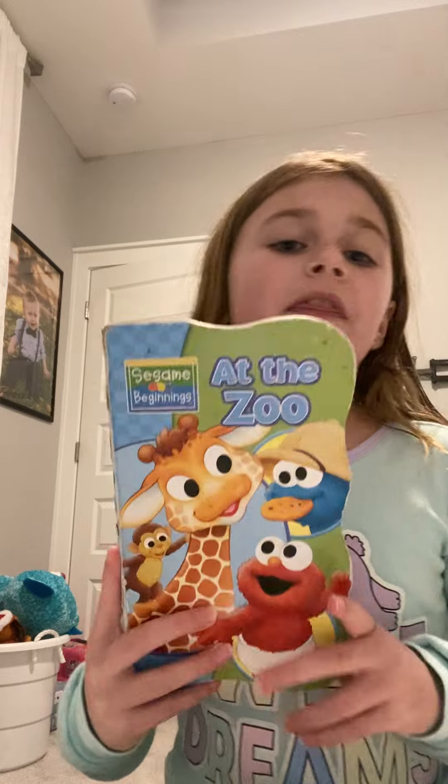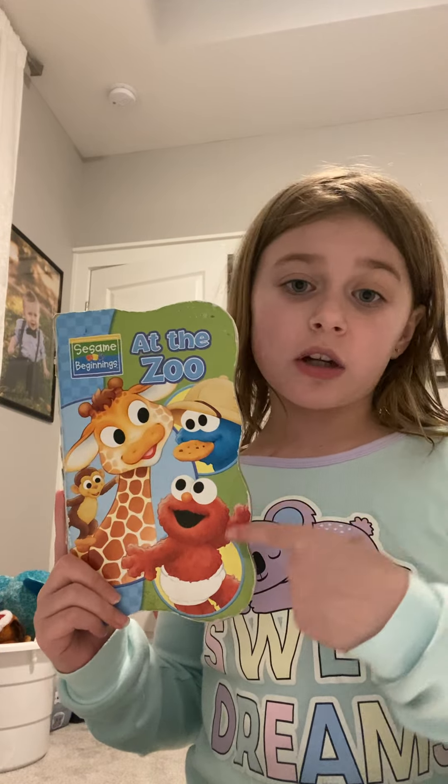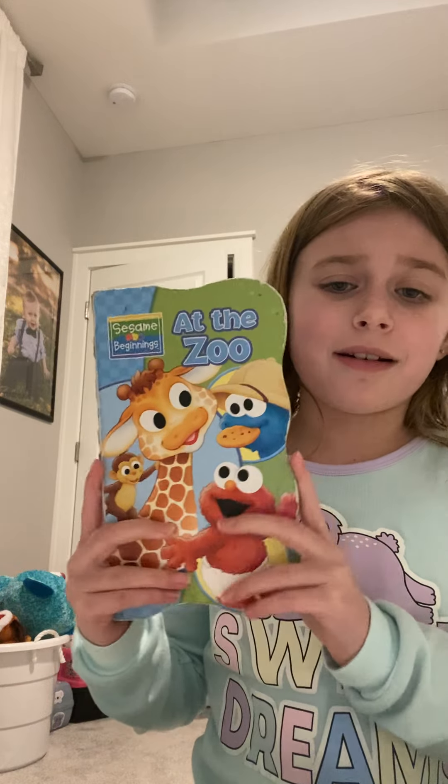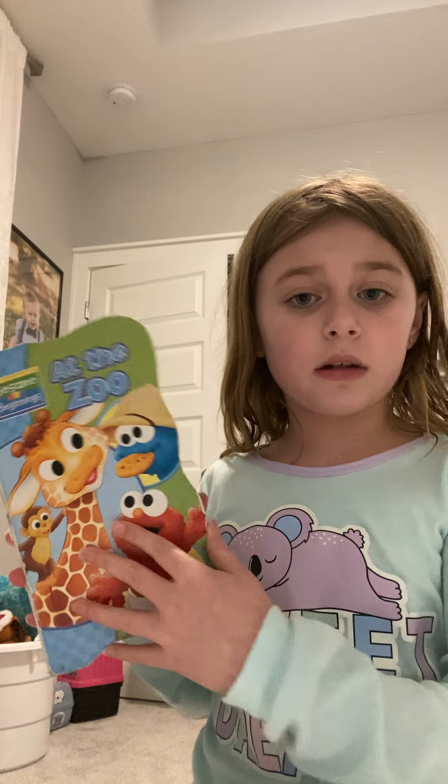What's up guys, it's me Bella from Bella's Toy Show. Today I'm going to be reading you 'At the Zoo.' I know some of you guys are really old for this, like 7, 8, 9, but there are little kids out there who really would like me to read a little kid book.